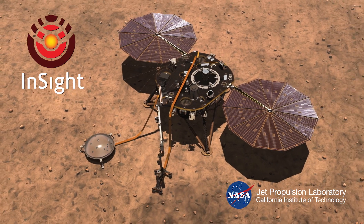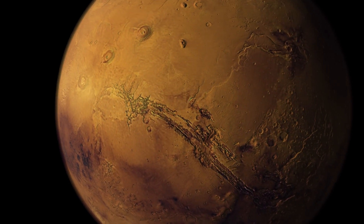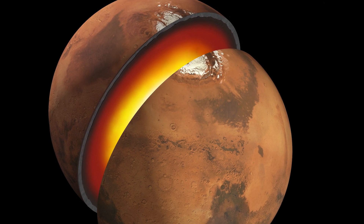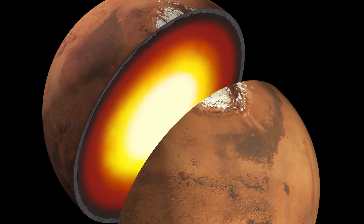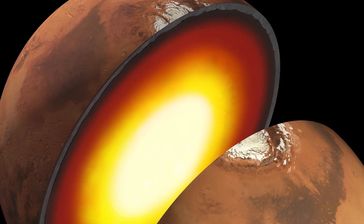The basic idea of InSight is to map out the deep structure of Mars. We know a lot about the surface of Mars, we know a lot about its atmosphere, and even about its ionosphere, but we don't know very much about what goes on a mile below the surface, much less 2,000 miles below the surface down to the center. This will be the first mission that's going to Mars specifically to investigate the deep inside of Mars.